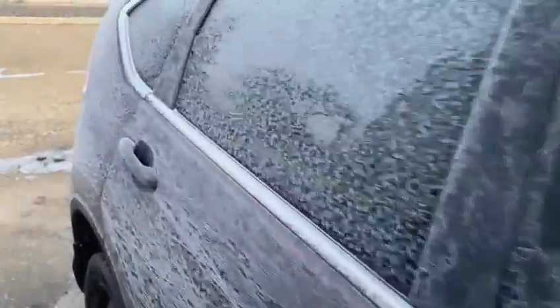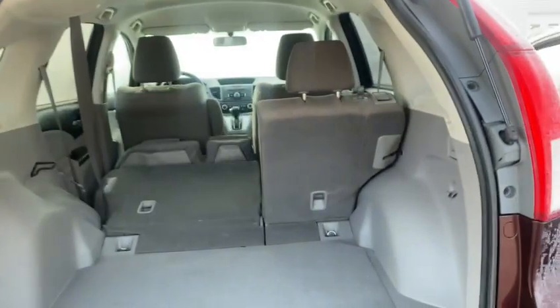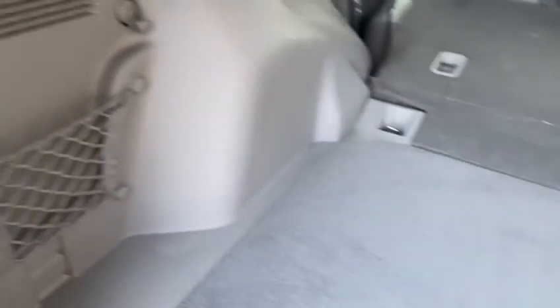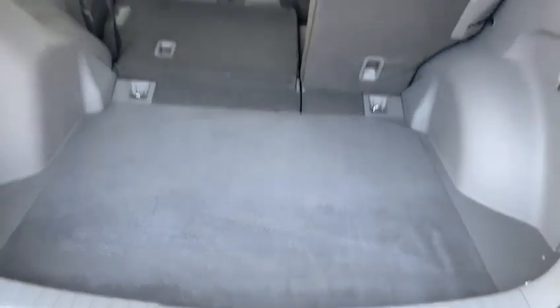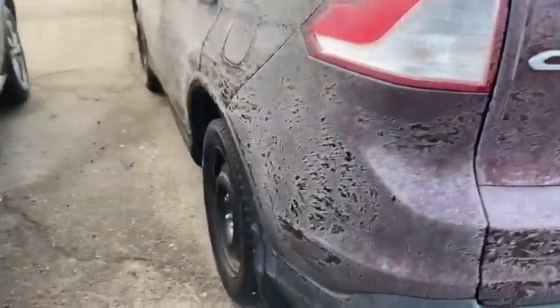It does have heated mirrors and heated rear windscreen as well. Backup camera and very generous cargo space here. We've got seat fold-down levers on the side, baggage hooks, a little cargo net over there. All the original equipment is underneath the floor. Very good space in the back.